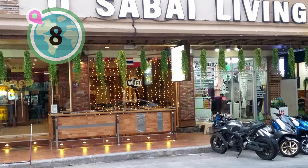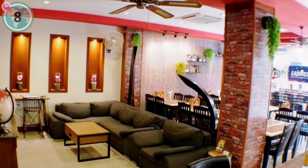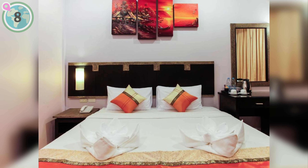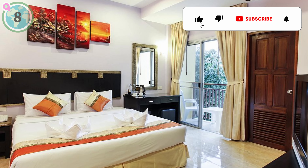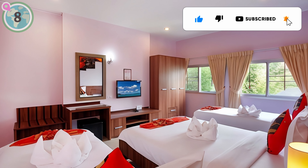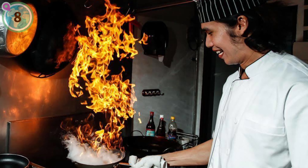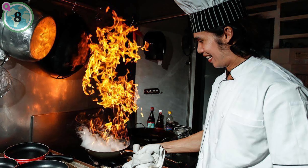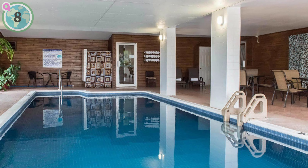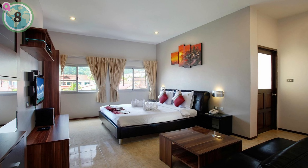Starting off at number 8, we recommend Yu Sabai Living Hotel. Ideally located near Jung Ceylon Shopping Centre and Bangla Road in Patong, this hotel blends modern luxury with Thai elegance. Its rooms showcase sophisticated design and are equipped with the latest amenities including flat screen TVs. You can enjoy 24-hour front desk service and on-site gourmet dining featuring both Thai and European cuisine, making it a cost-effective luxurious gateway for exploring Phuket's charms.